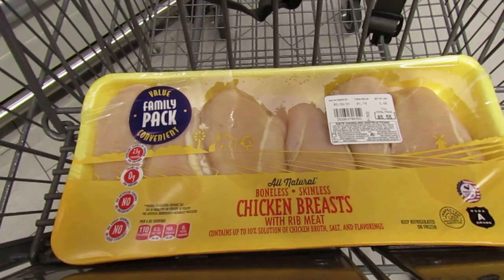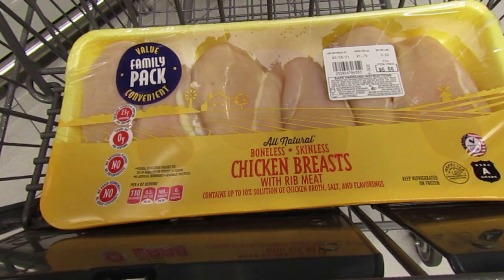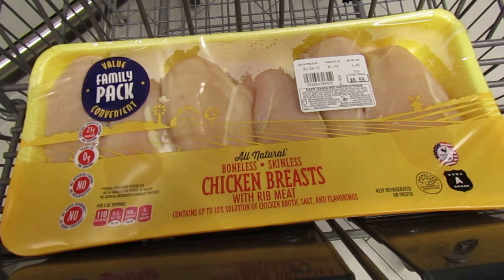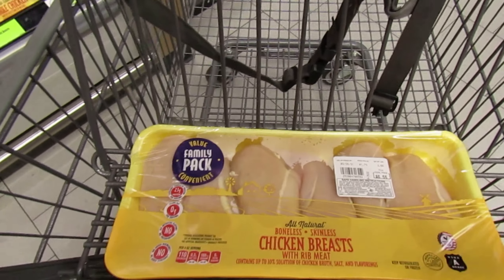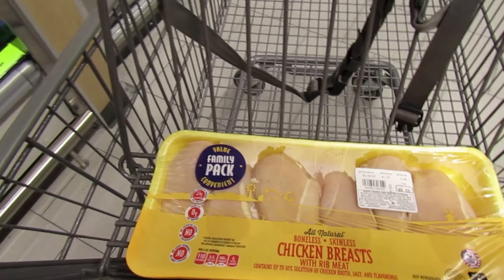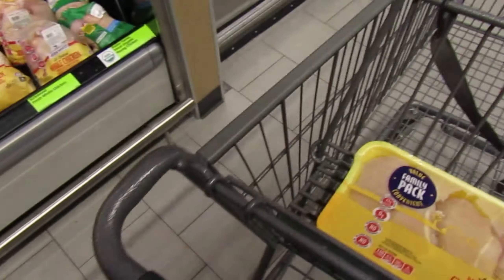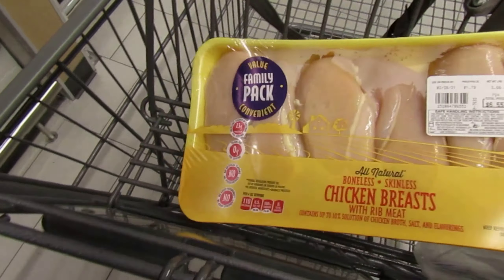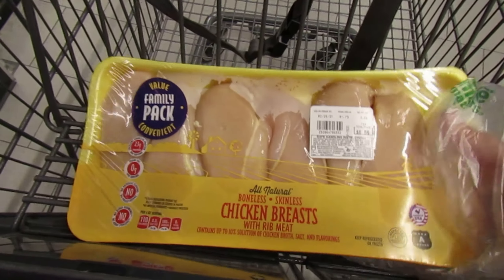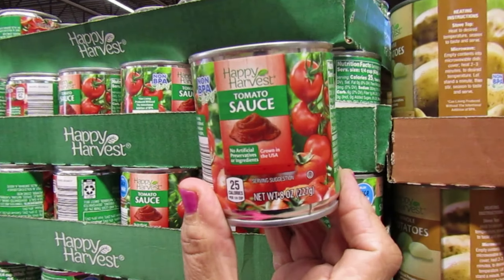I'm over in the poultry aisle and the best deal me and my mom could find is this value pack of chicken breasts, priced at $6.55 — $1.79 a pound. I might go a little over my budget, maybe $12, because we only need about two or three breasts but it's not really worth it to buy smaller packs. I'll get this big pack — you can technically get two meals out of it. I'm hoping to stay at $10 but I don't want to go over $12.